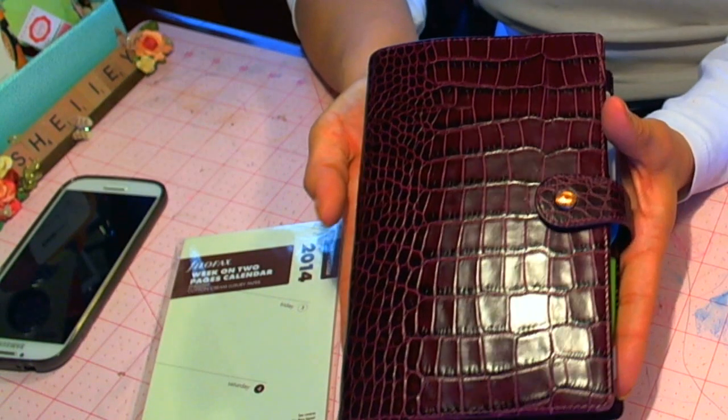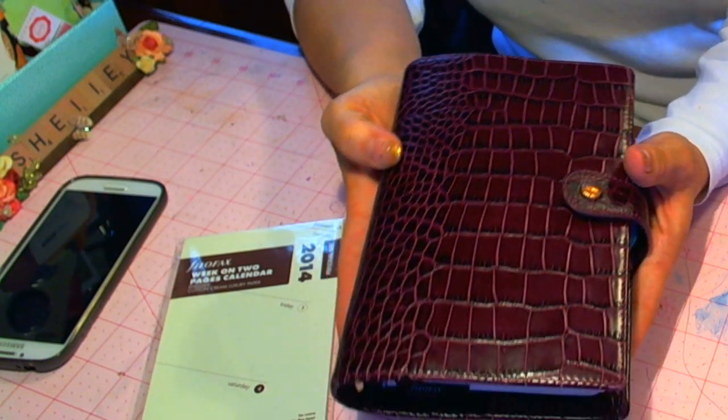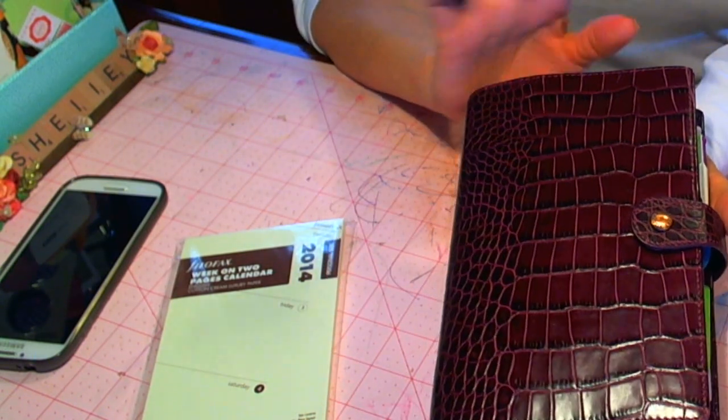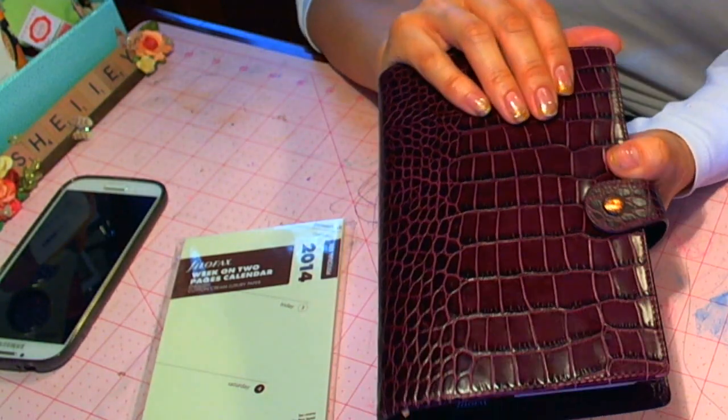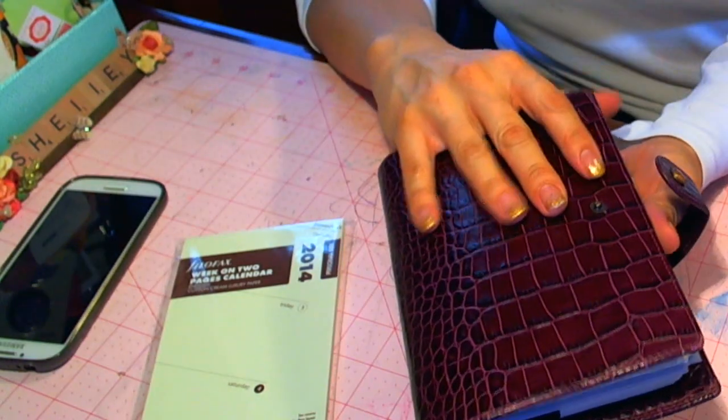So this is the Ocelot Plum, personal size. I don't think they have this available on the Filofax website anymore. They do have the Pocket, I believe, but not this or the A5, unfortunately. I'm sure you can find it on eBay or whatever.